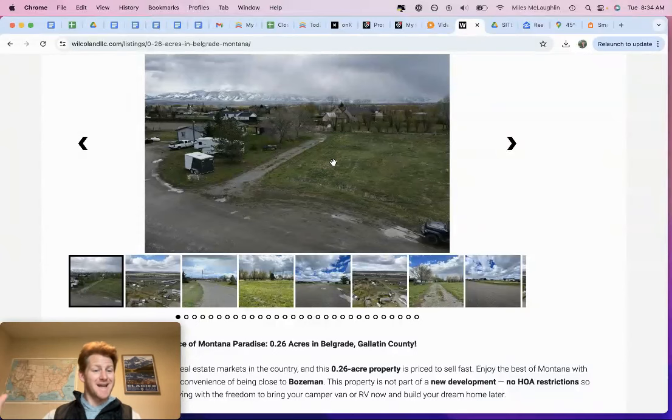I had always envisioned maybe a sauna attached to the house or outside of it, maybe a cold plunge outside of that. I do think that space for maybe a camper van — running power to the property for a camper, an RV, a sprinter van — something like that would be a cool idea for guests and renting that out as well. Just a great piece of property here in Belgrade, Montana.